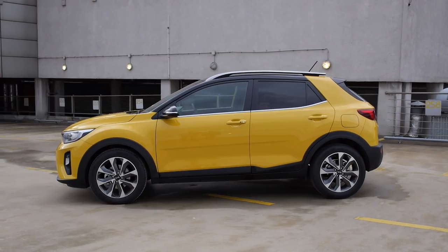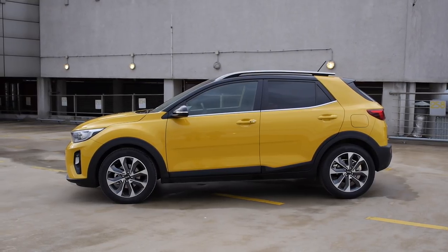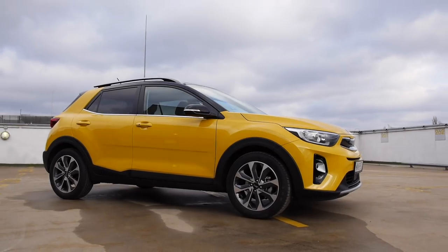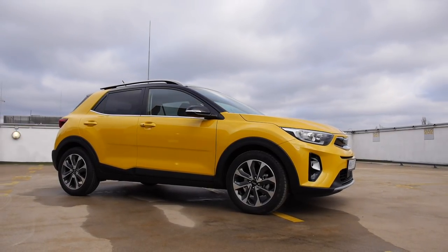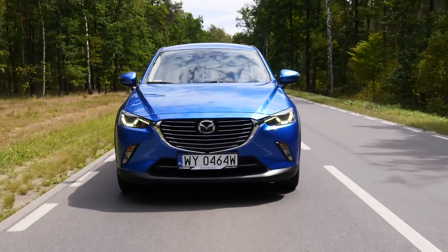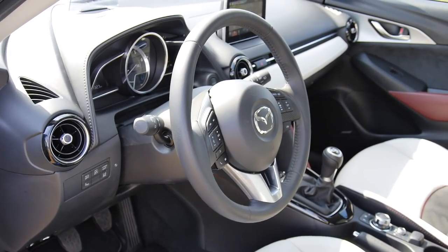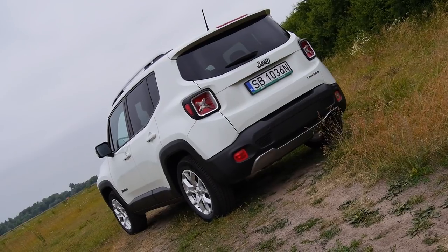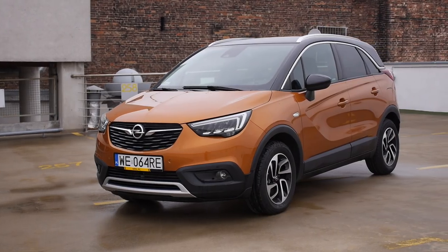Kia Stonic starts at 15,790 euro for the 1.2 petrol engine version. This test car costs about 24,000 euro. At this price point, you may also want to consider the Mazda CX-3, which is much more fun to drive but has a not-as-well-designed interior. The Jeep Renegade or Opel Crossland X are also cars you may want to look at.